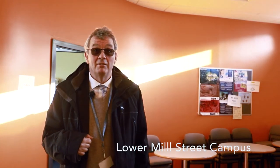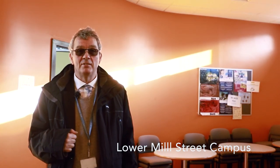We're now in the social area on the Lower Mill Street campus, right next to all the specialist science rooms, with sport and computer science downstairs.